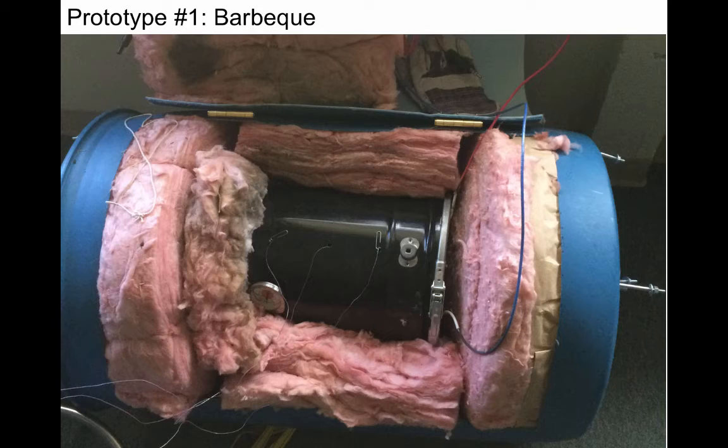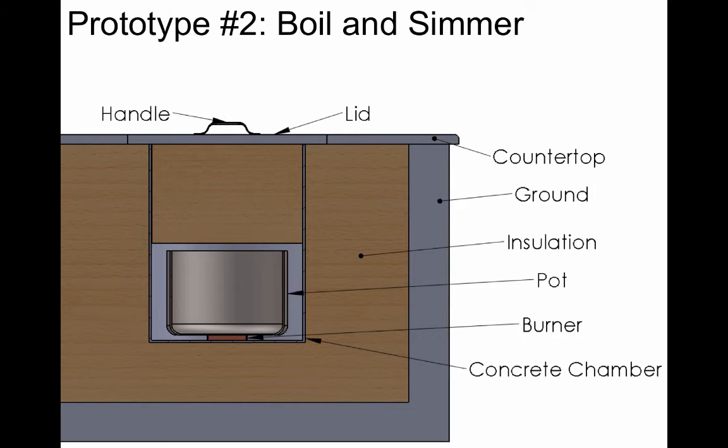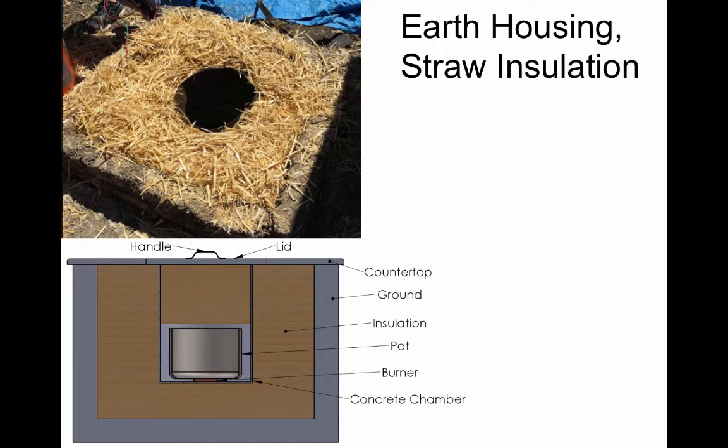So this is what our first prototype looked like, made for barbecuing food. But a boil and simmer cook pot may be much more compelling because, one, a good portion of the world's people cook with boil and simmer, and two, by placing the burner in direct contact with your pot of food, you can keep it cool enough so that it doesn't start the insulation on fire. And this allows us to use natural insulation.